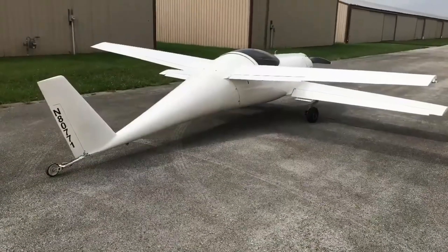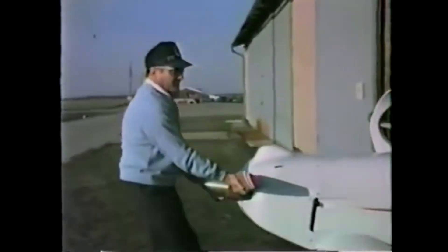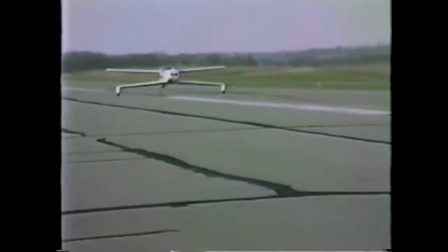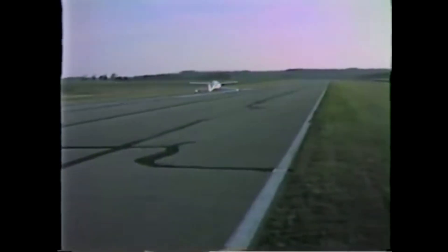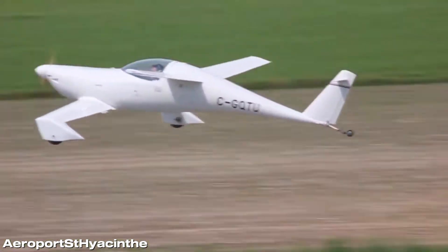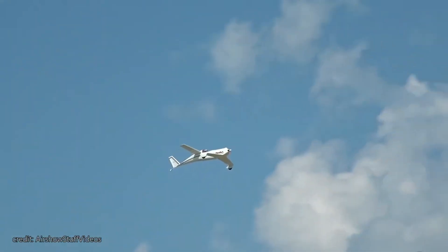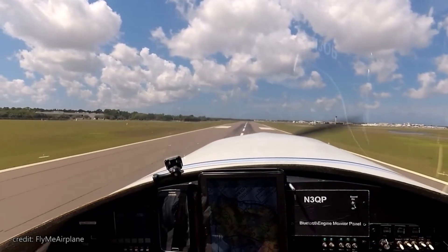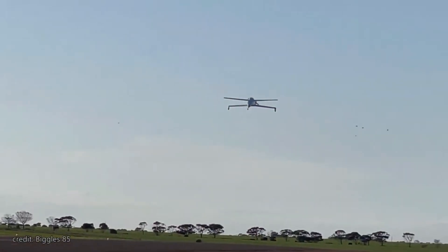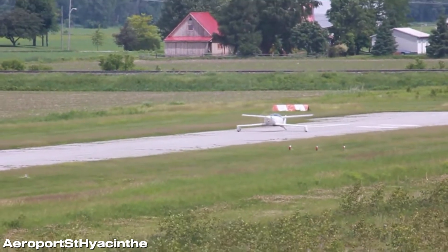Number 7: Say hello to the Quickie — Burt Rutan's pint-sized speed demon that first zipped into the skies in 1978 and practically dared pilots to blink. This tiny homebuilt marvel took Rutan's canard and pusher philosophy and crammed it into a minimalist, almost cartoonishly small fuselage, giving it the look of: what if a plane went on a diet? Despite its size, the Quickie could cruise around 150 to 160 miles per hour (240 to 260 km/h) and reach top speeds of up to 180 miles per hour (290 km/h), while still sipping fuel efficiently. Pilots reported it was like flying a go-kart with wings — nimble, exhilarating, and a bit cheeky — with short takeoffs and playful handling that demanded respect. Its unusual, head-turning design cemented the Quickie as one of the quirkiest and most beloved entries in Rutan's bizarre lineup, proving that small could still be mighty and wildly fun.